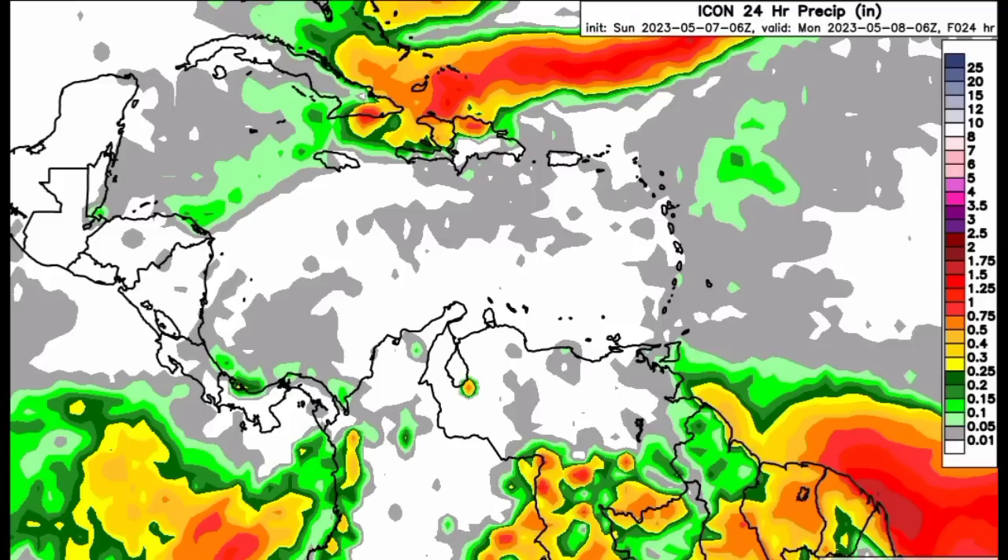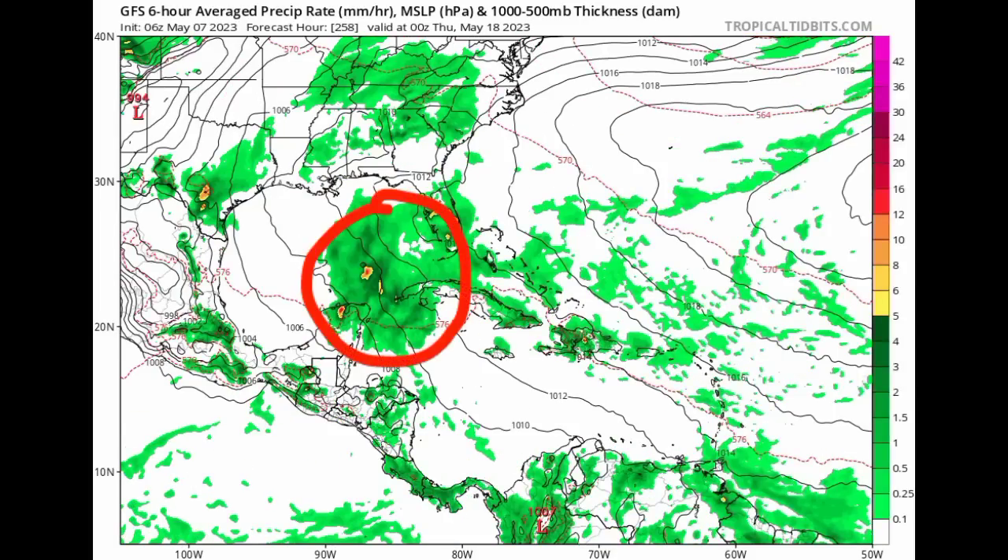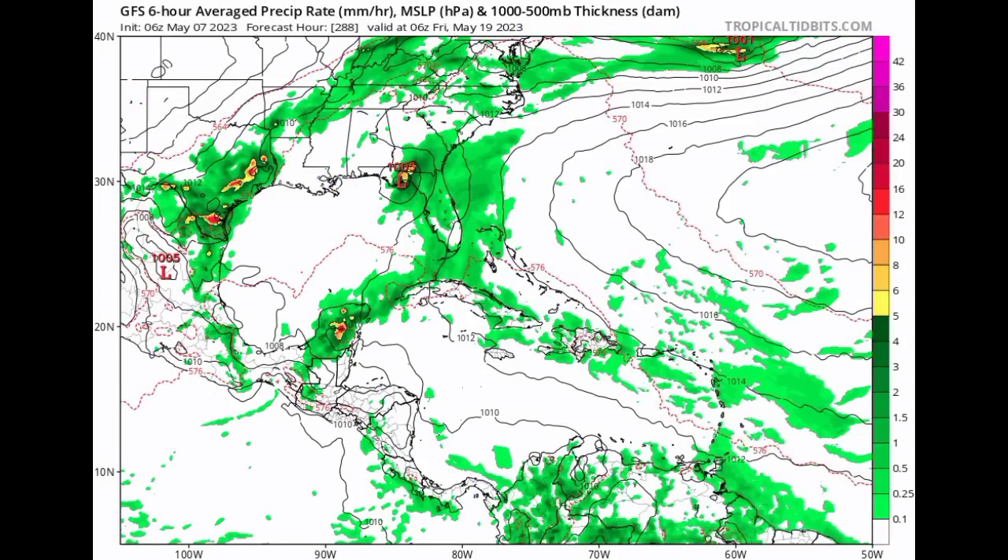Now let's look at what the GFS model is showing. The black lines on this map represent isobars — areas of equal pressure. When we see a pressure value less than around 1013 millibars, we're looking at a low pressure system; sometimes these can be tropical cyclones, but not always. Looking into the vicinity of the Caribbean, we're seeing moisture coming from Central America into the Eastern Gulf with something potentially trying to develop — a minimum central pressure of 1,005 millibars. Take this with a grain of salt, because the model has been very inconsistent about where development could occur, so it's not something we need to watch with certainty as we head into next week.